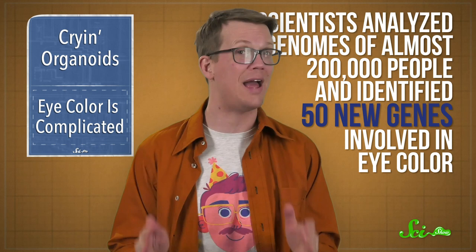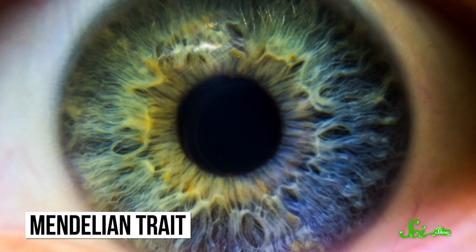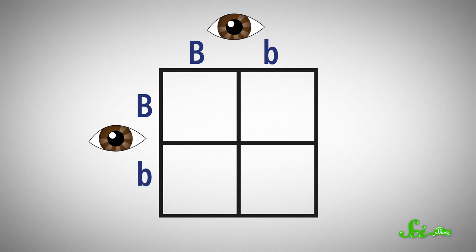That's a big departure from how you may have learned about the genetics of eye color in school. In the past, we've thought of eye color as a Mendelian trait — a trait governed by just one or a few genes — so it's easy to predict how that trait will be passed on. If you knew the eye colors of both parents, you could predict the eye color of the offspring, since the gene for brown eyes was thought to be dominant over the gene for blue eyes.